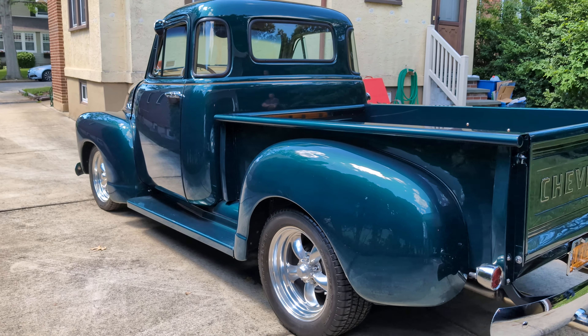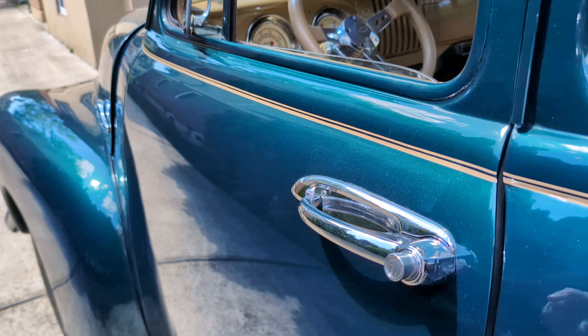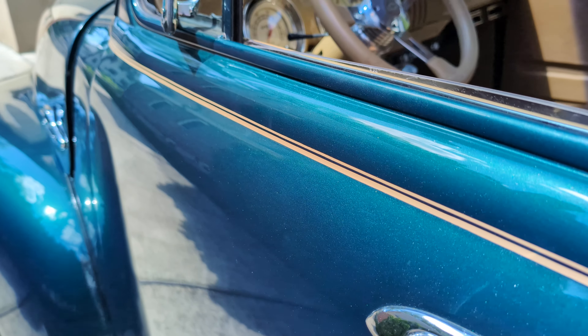Tires are like brand new — BFGoodrich. Hand-painted stripe with a little bit of metallic in the paint too.